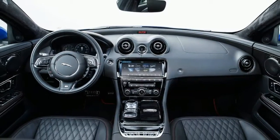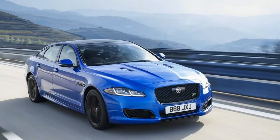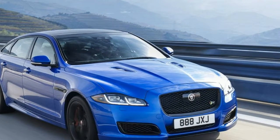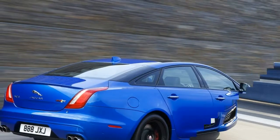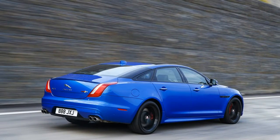It still looks good, though, and is fairly modern, with an update taking place for 2017 that brought some new technology, a revised exterior look, and a number of new trim levels to choose from. Jaguar has chosen to forego the generational shift just yet.